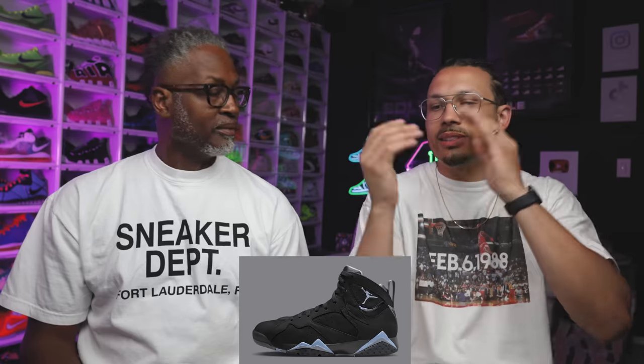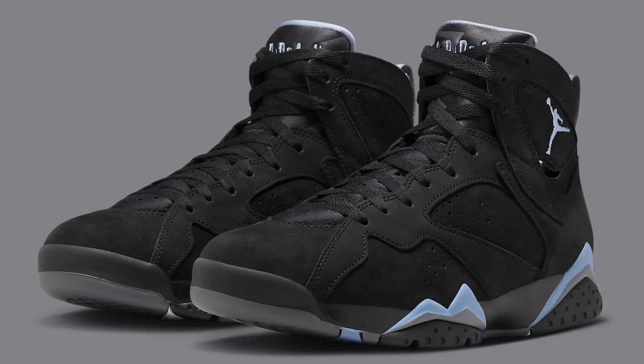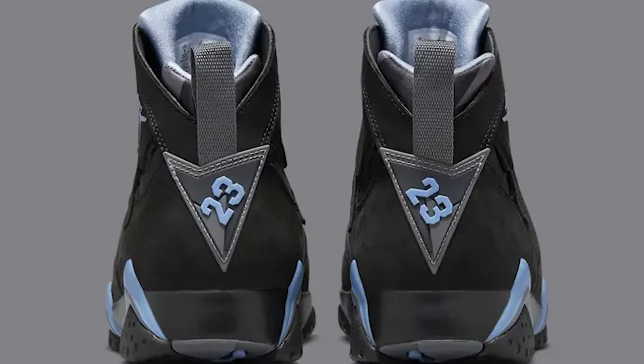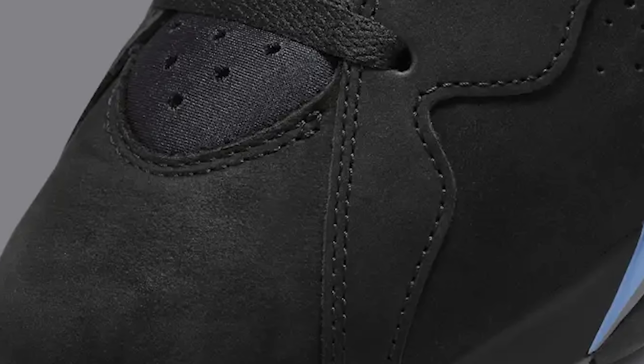This next shoe came out when I was in high school — remember the Citrus Sevens, the black with the yellow stitch? These came out around the same time. It's a nostalgic sneaker for collectors from that era — you're going to want these. It's called the Chambray Air Jordan 7. They're doing good this month. The best thing about all these shoes so far is that they're not going to be hard to get — it's a good time right now.